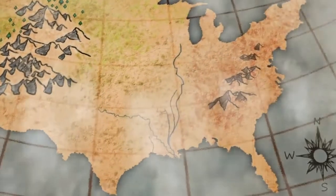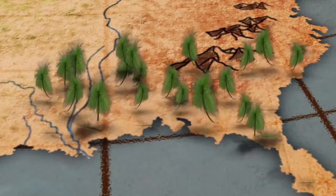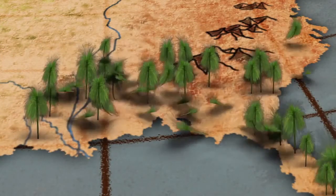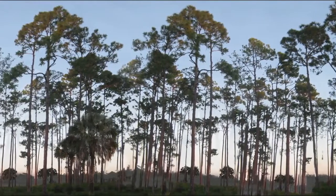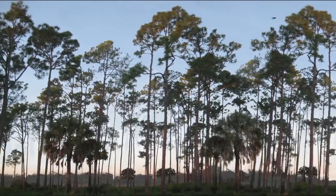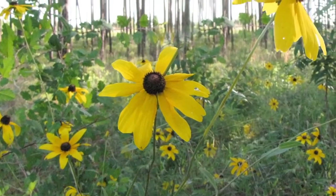The longleaf pine's domain was once vast, stretching 90 million acres from southwestern Virginia to eastern Texas. But now, only 3.4 million acres remain. Through its Longleaf Pine Initiative, USDA's Natural Resources Conservation Service works with landowners and partners to restore these precious forests that have nearly disappeared over the past 200 years.